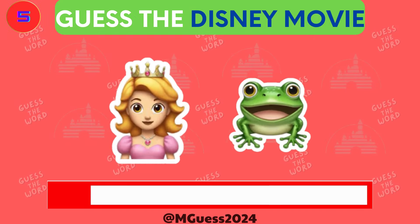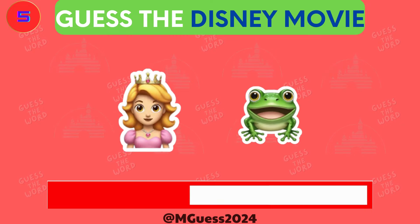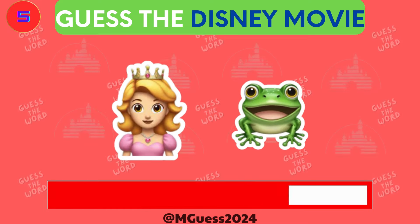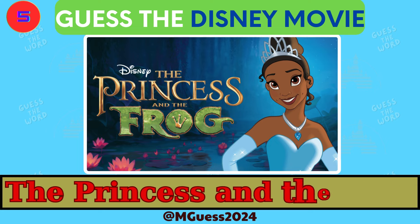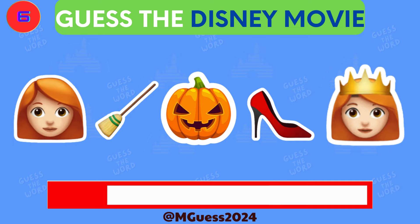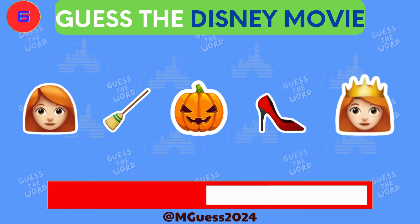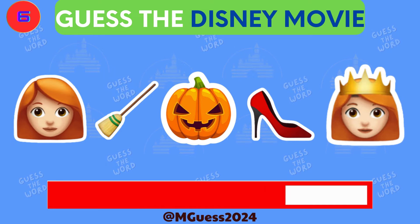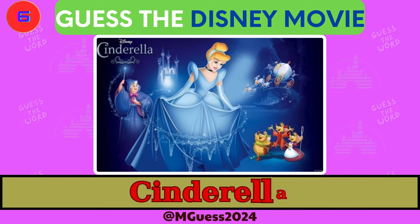Moving on to puzzle number five. Remember, the emojis can be tricky. The correct word was The Princess and the Frog. Here comes puzzle number six. These emojis might be tricky, so pay close attention. The answer is Cinderella.